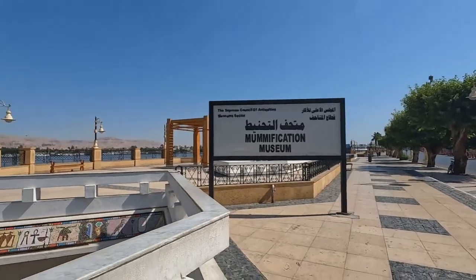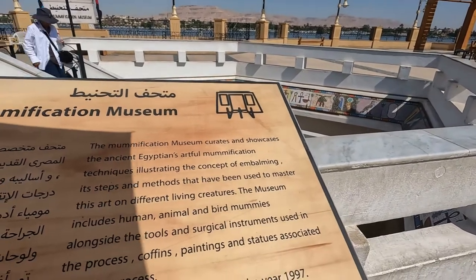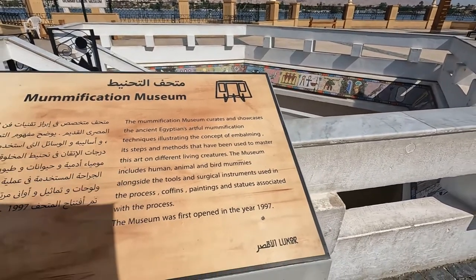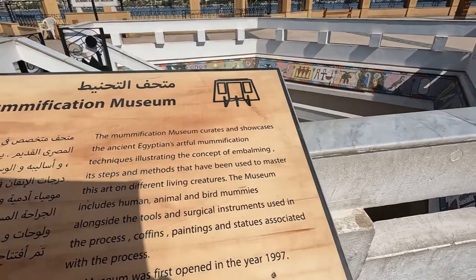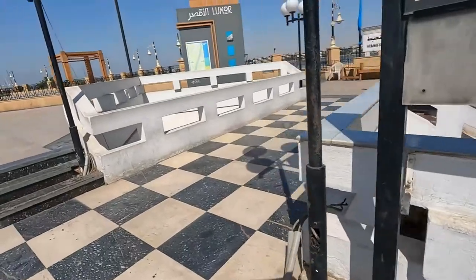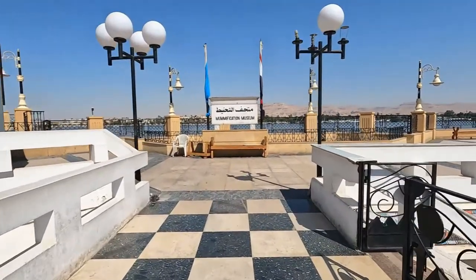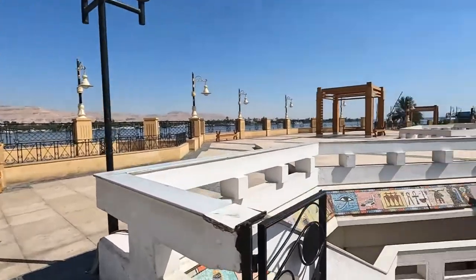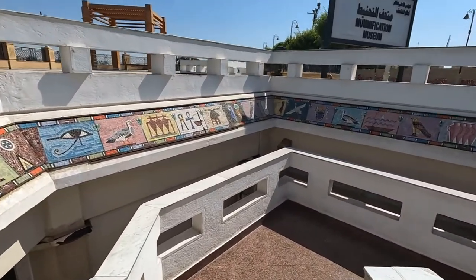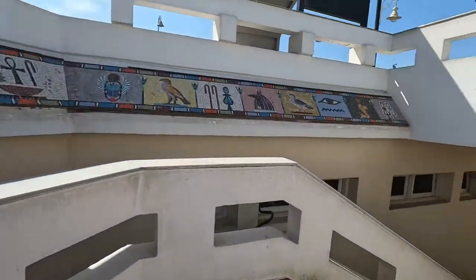I've just come to the mummification museum, where they curate and showcase artful mummification techniques — the concept of embalming and the steps used for mummification. It's on the bank of the River Nile, and I'm just so curious to know how the mummification process happens.